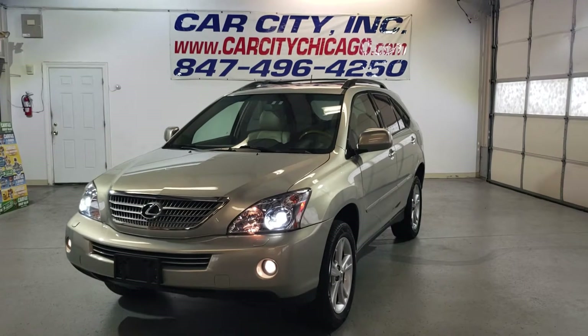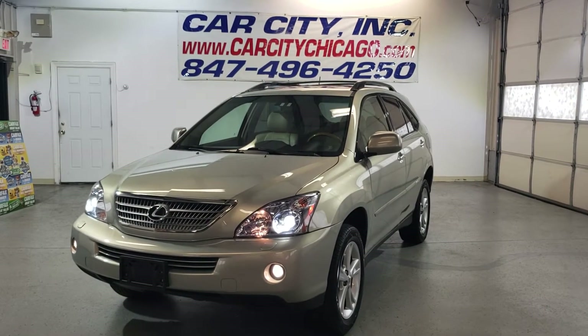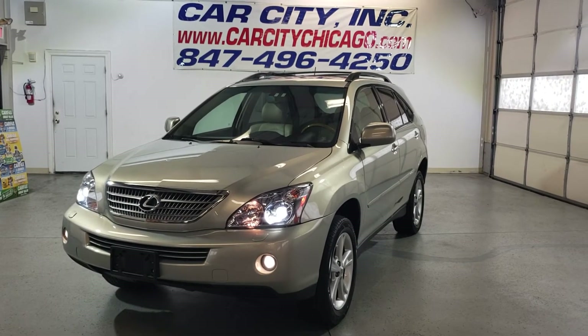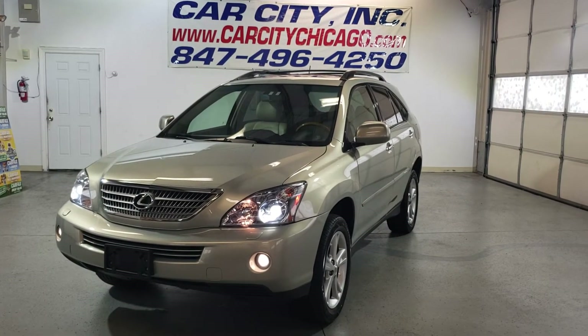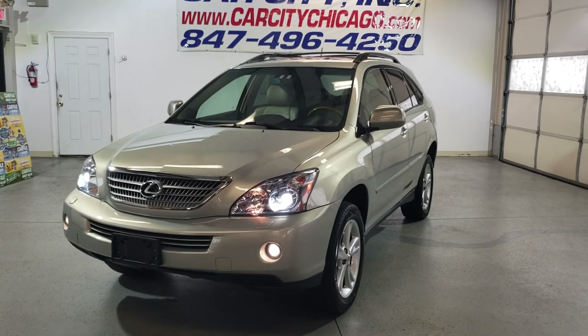We have around 100 cars in stock. This is our website, our phone number. Finance available, extended warranty is available. Give us a call, we'll answer all your questions. Thank you for watching this video and have a great day!